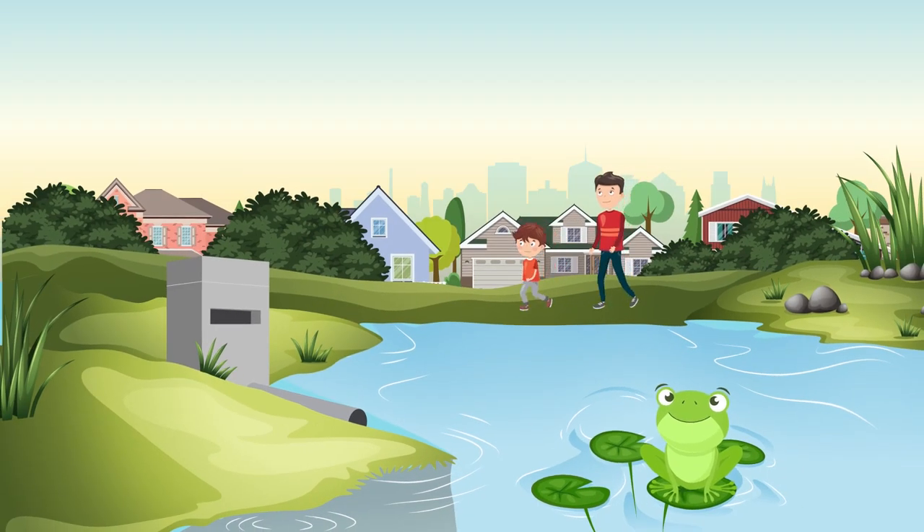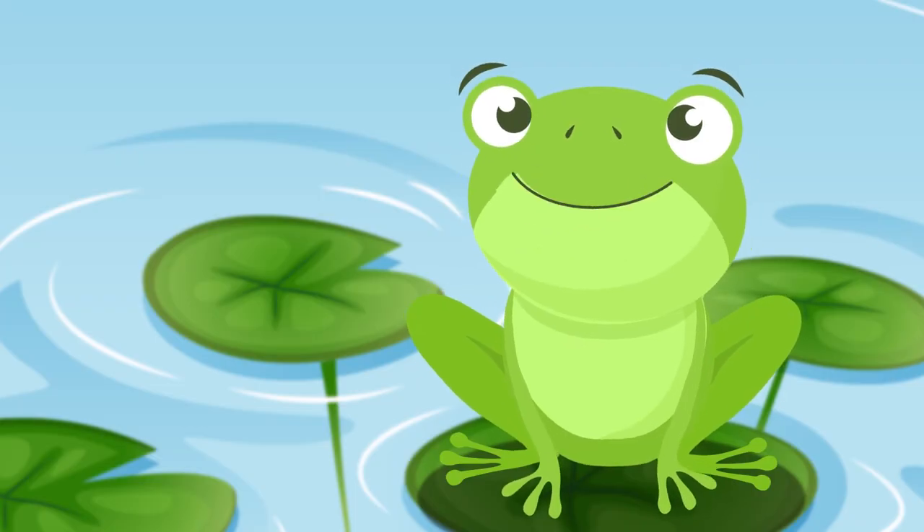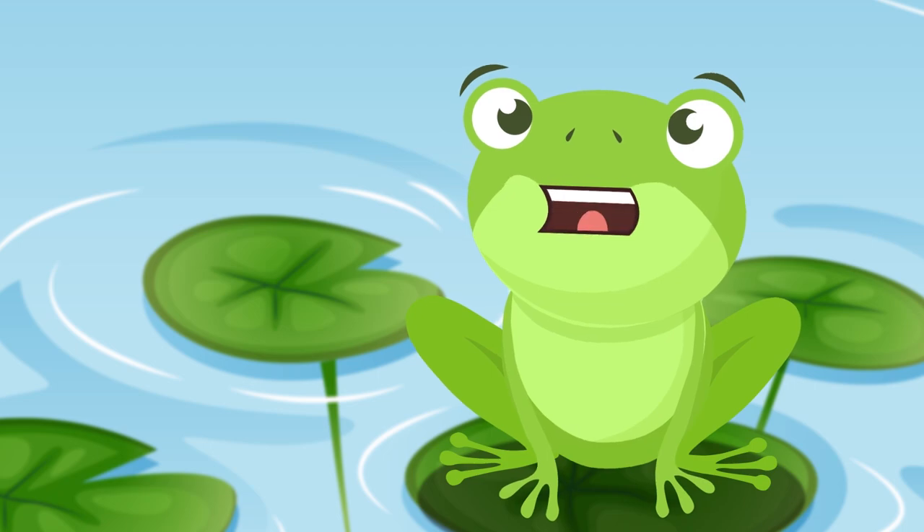Hey Dad, let's go down to the pond. Sure, be careful. Hi there. These ponds are designed to be very shallow at the edges to keep people safe.